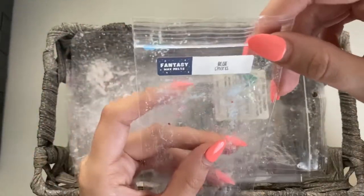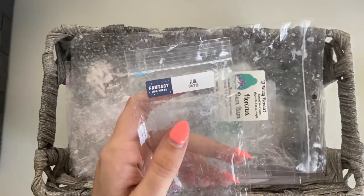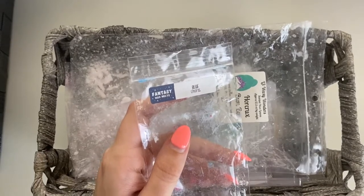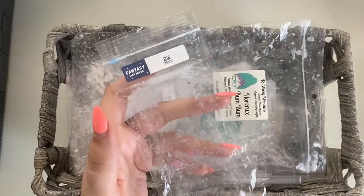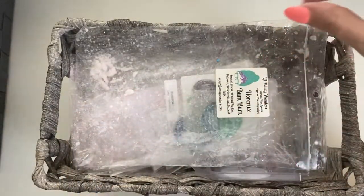Then we have Blue from Fantasy Wax More Scent. I melted this mostly in the bedroom but also in the bathroom the last day. It was a really good scent — I did actually really like it in the bathroom, it was really strong there, and decently strong in the bedroom too.